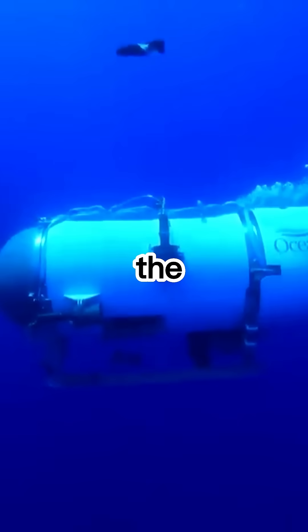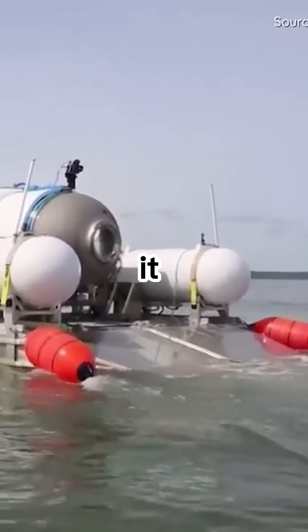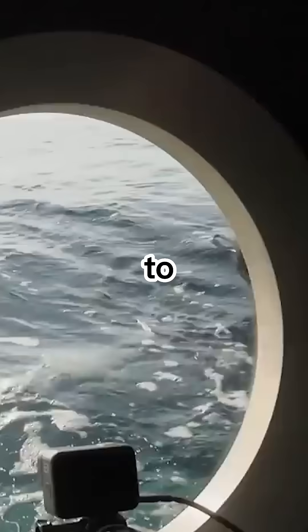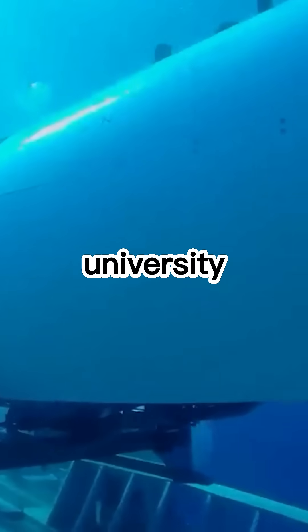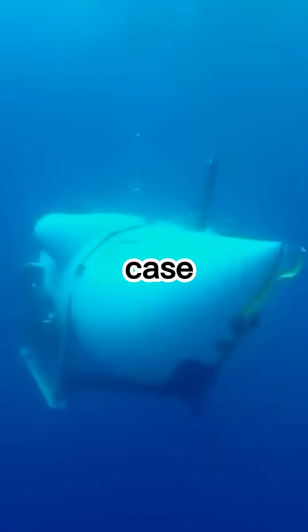The implosion happened because of the hull of the submarine. The submarine had fatigued from previous trips to the Titanic. It was made out of titanium and carbon fiber — two different materials which made it easier to implode. Designed by NASA and the University of Washington, the submarine was experimental, and the founder knew this was the case.